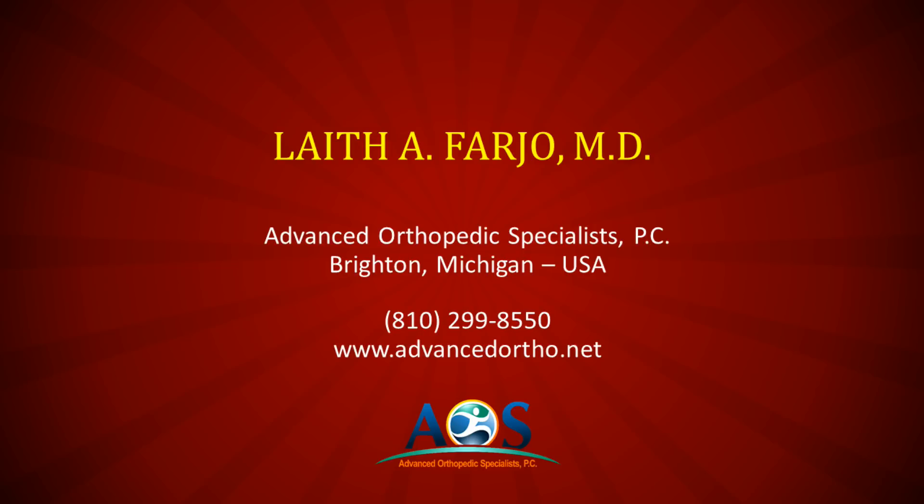Thank you for your attention. If you'd like to learn more about our stem cell treatments, please visit our website at www.advancedortho.net, or give us a call to make an appointment if you feel that this procedure may be right for you. Thank you.